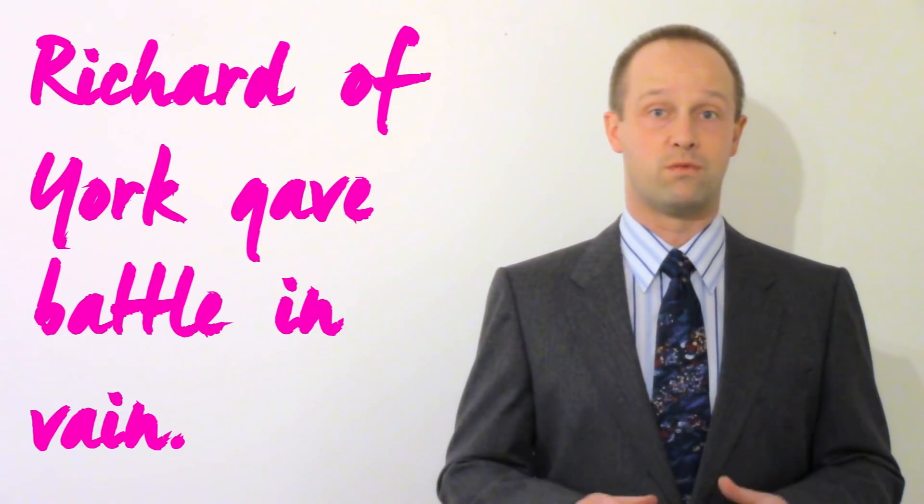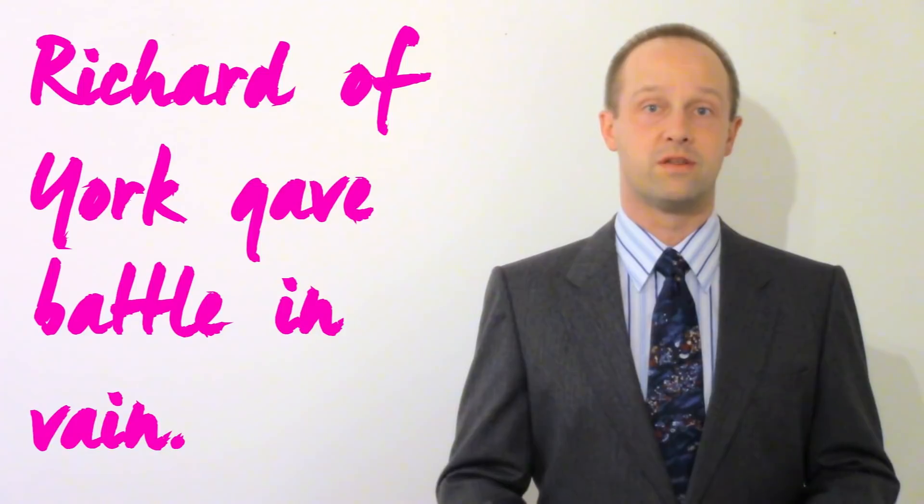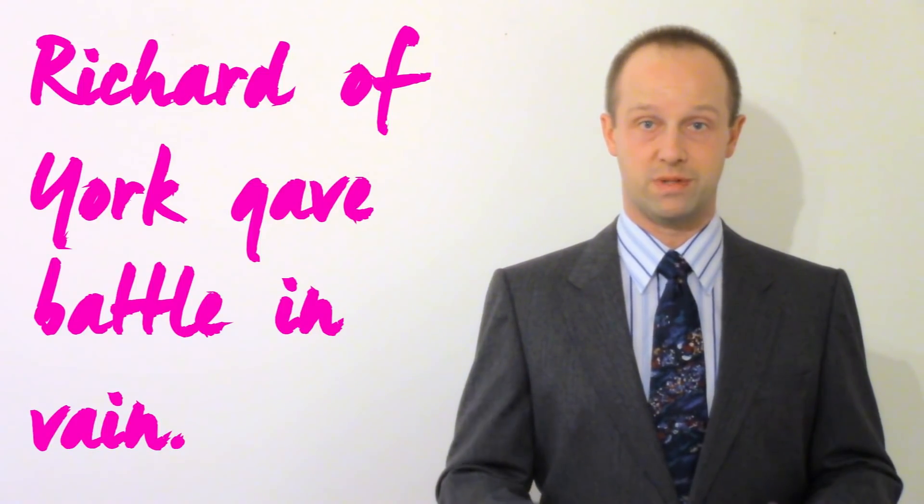R for Richard and R for red. O for 'of' and O for orange, and so on, giving you red, orange, yellow, green, blue, indigo and violet. This phrase refers to the defeat of Richard the Duke of York at the Battle of Wakefield. The Battle of Wakefield is not on most history GCSEs, so an awful lot of people won't have heard of it, yet it's a phrase which has passed into cultural memory without most people really understanding where it comes from.